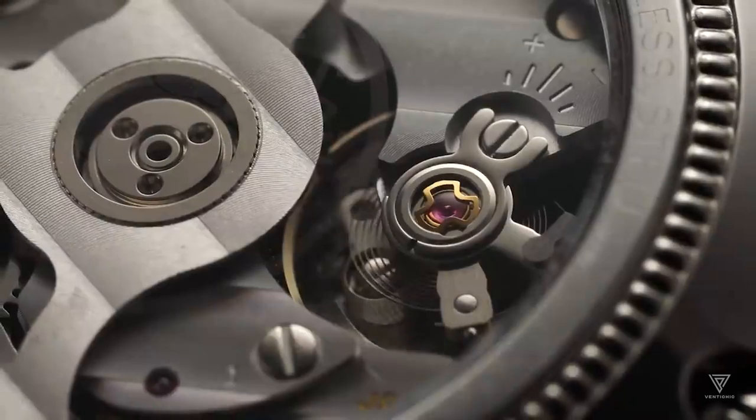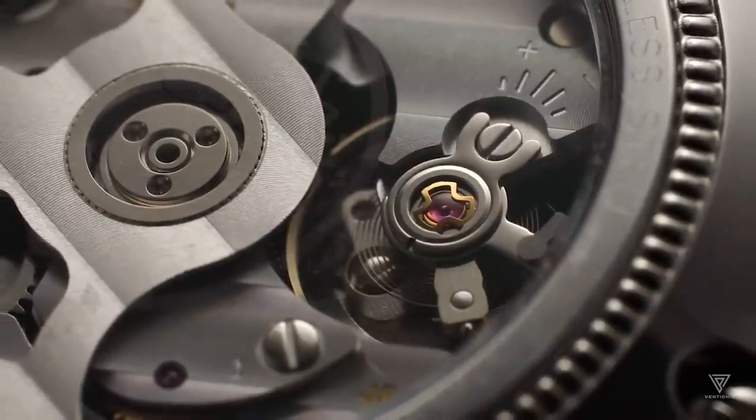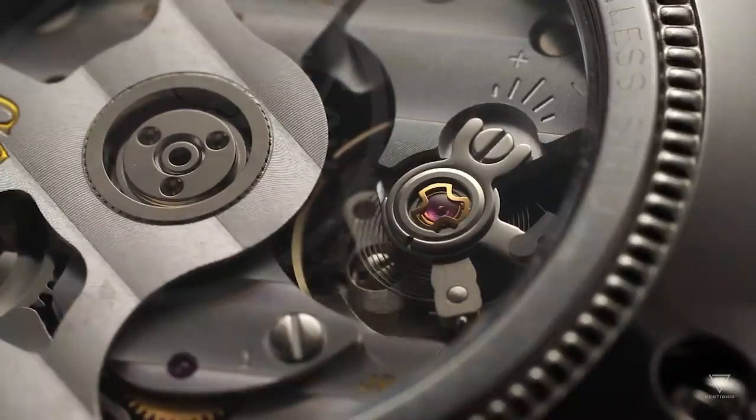The tightly wound mainspring unwinds, releasing small amounts of energy that travel through the gear train. This energy is then transferred to the escapement wheel, which works with the pallet fork to transmit to the balance wheel.